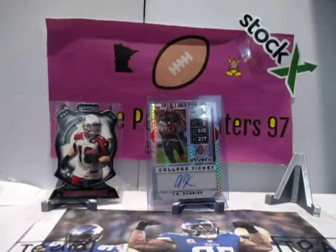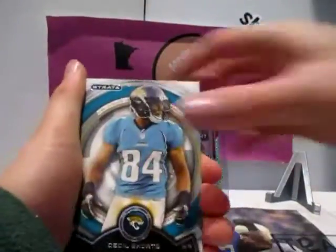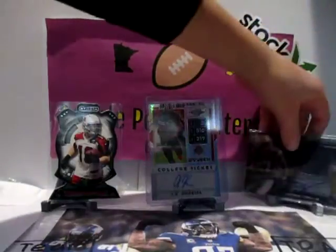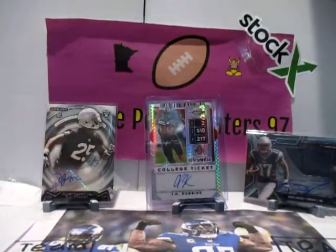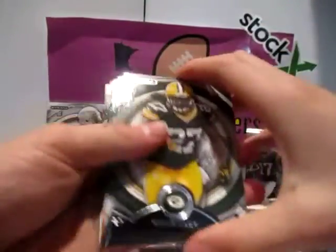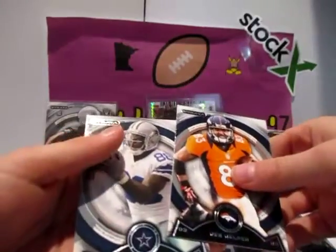Are the base cards thick stock or are the hits just thick? Base cards are a little thick stock — not like super thick, but a little bit. Bradford, Jared Allen, Cecil Shorts, Reggie Wayne, Dwayne Bowe. D. Milliner, Eddie Lacey — he was decent for a couple years. Terrence Williams, Maurice Jones-Drew, Wes Welker, and Dez Bryant.